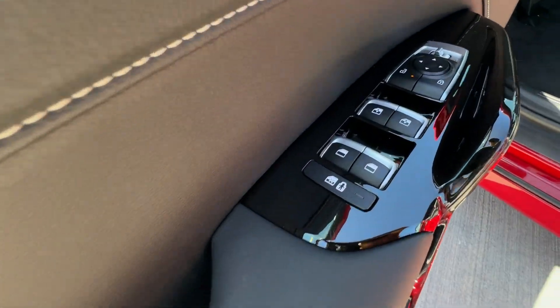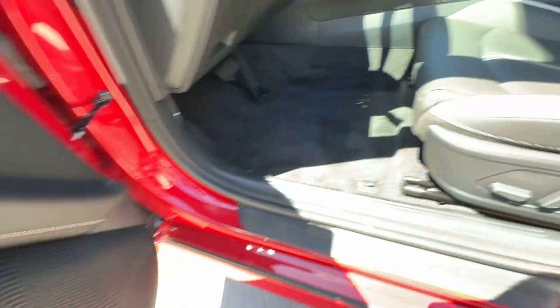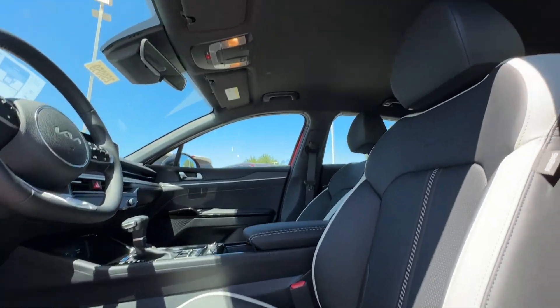keyless entry, navigation system, backup camera, adaptive cruise control, and keyless start.